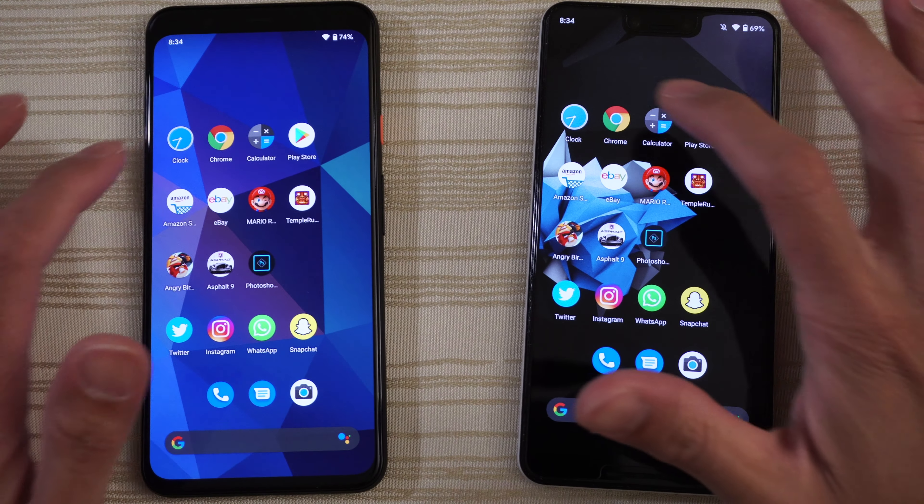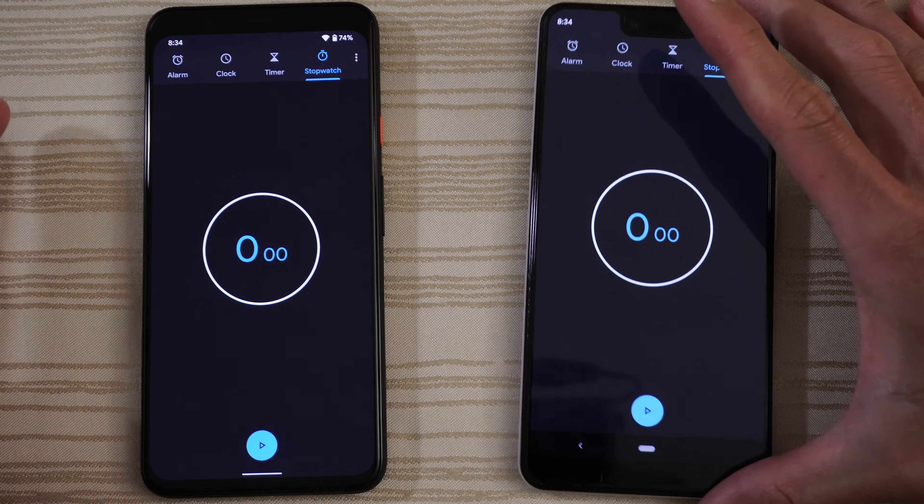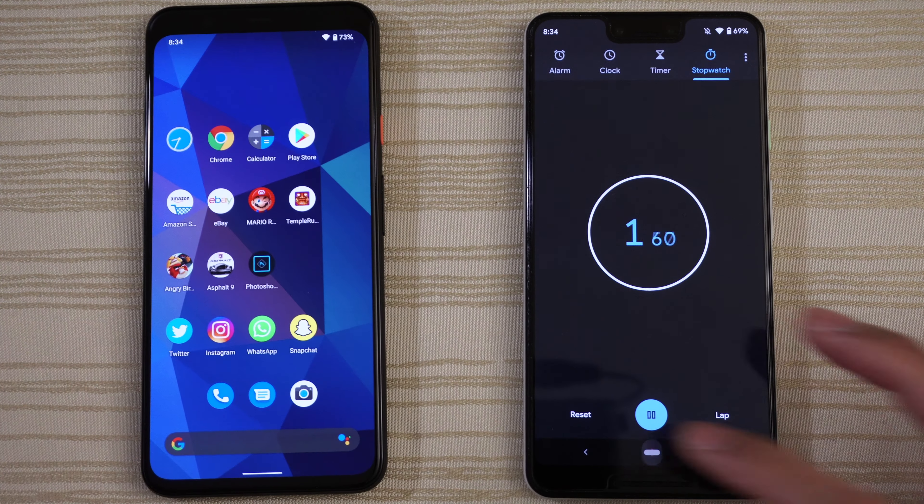Let's go ahead and start up the clock on both phones. 4 again. Run that and leave that running in the background.